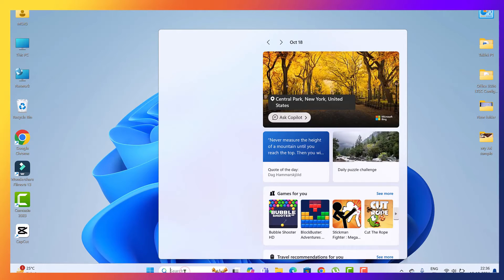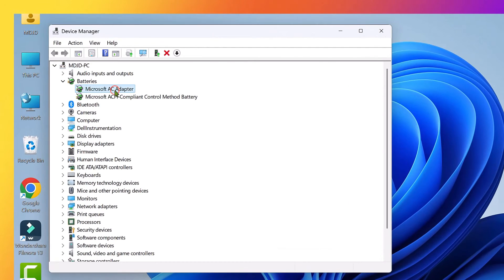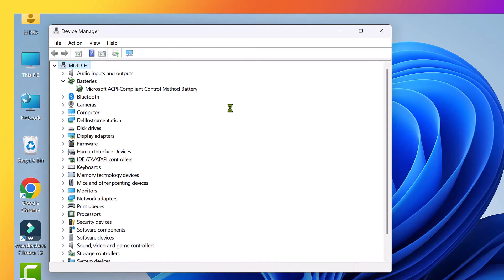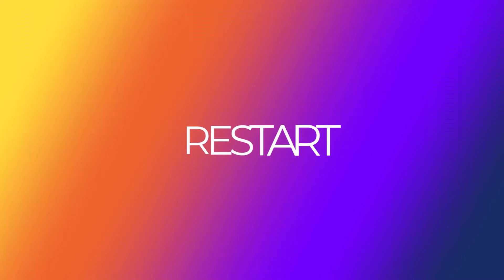Go to Device Manager, expand the Batteries section, right-click on Microsoft ACPI Compliant Control Method Battery and click Uninstall Driver. After this, restart the computer. If the problem is solved, you're good to go. If not, don't worry — we're not done yet.